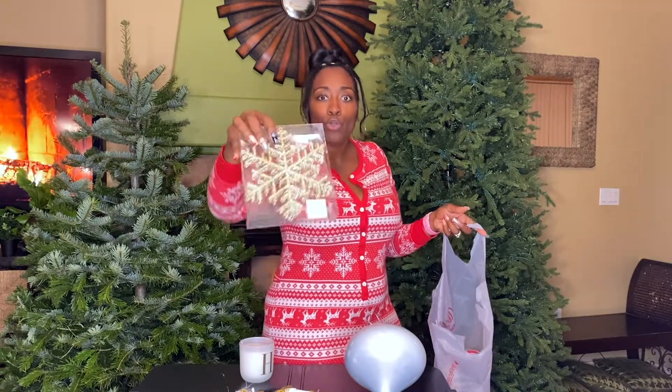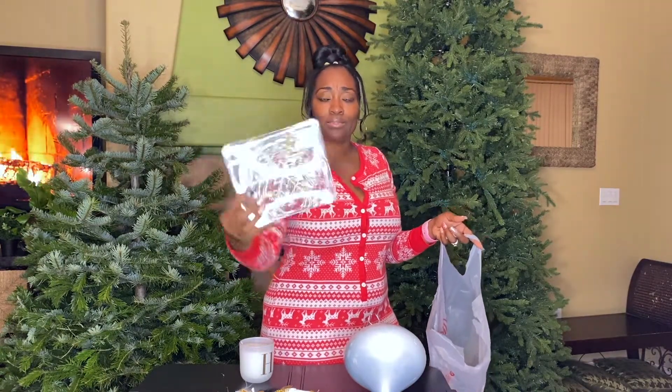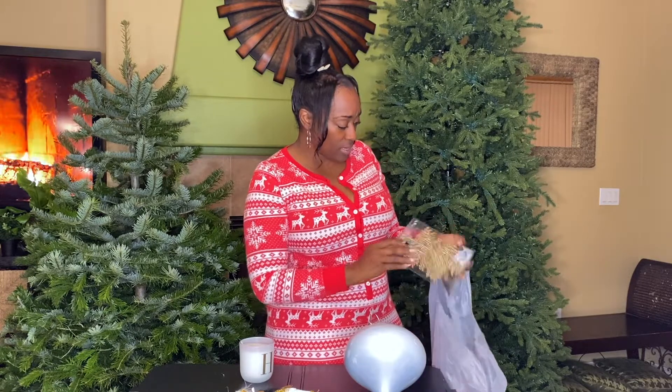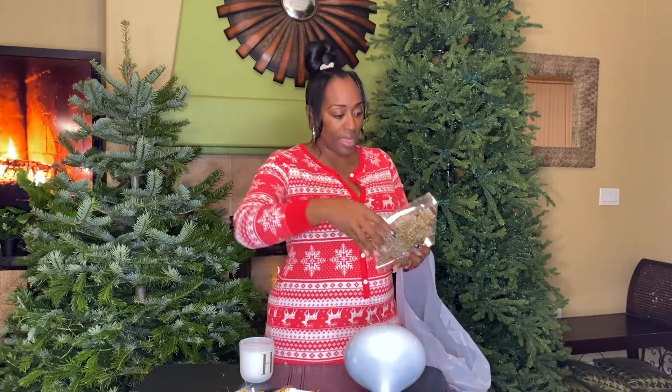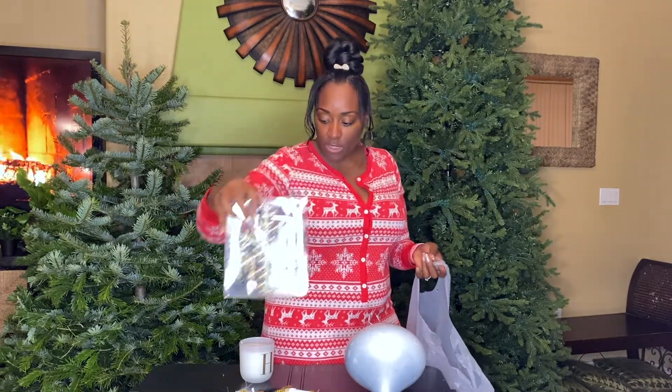I got these — they were about $2.50, you guys, crazy right? And you get six of them in the box. I think they come with little hooks, but if not I have extra hooks. These are going to be really nice gold ornaments for the tree.